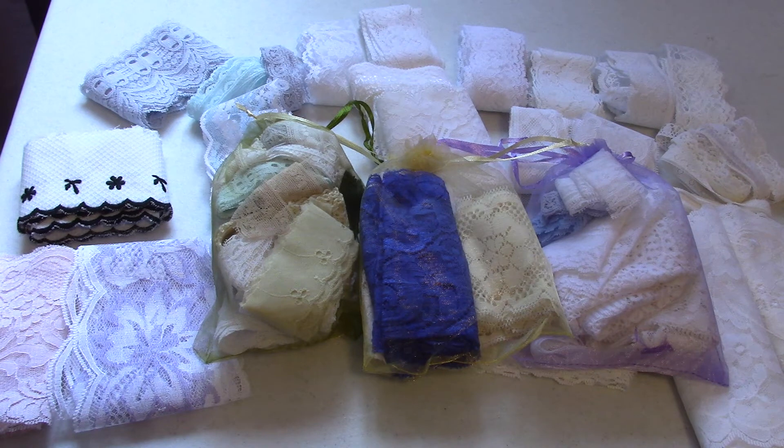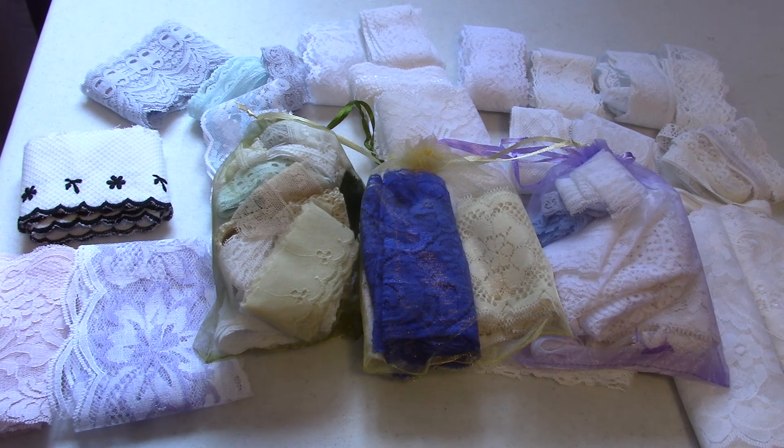If you would like any of these please leave a comment down below, as it helps me know who requested first. I will leave my email address in the description bar. I use PayPal — I will send you an invoice. Thanks so much for watching, bye bye!